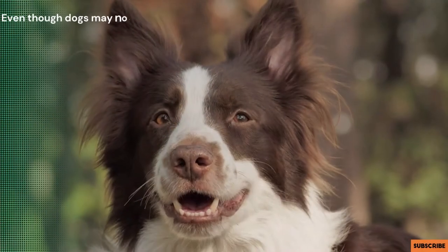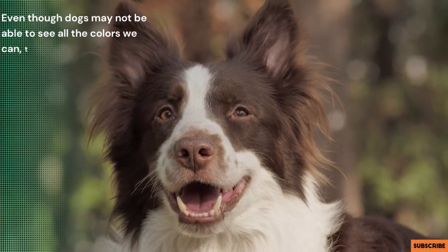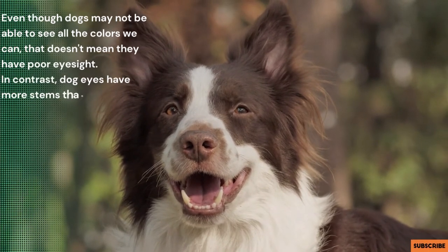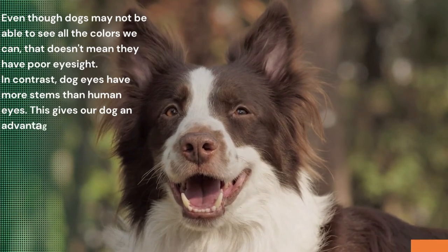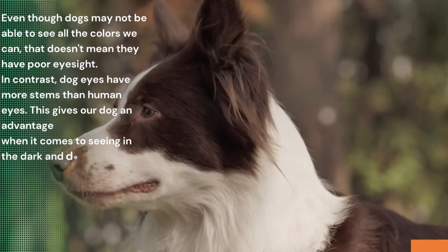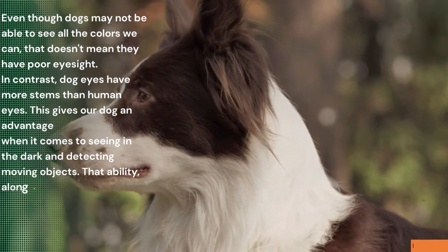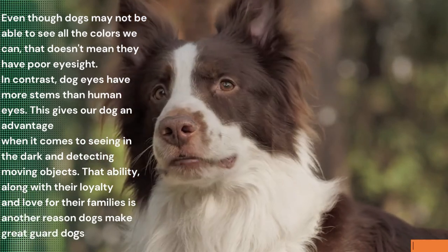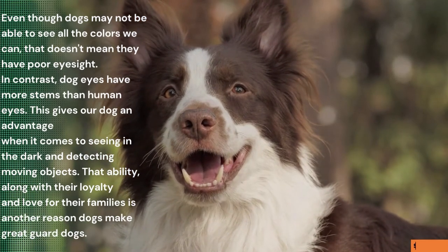Even though dogs may not be able to see all the colors we can, that doesn't mean they have poor eyesight. In contrast, dog eyes have more rods than human eyes. This gives dogs an advantage when it comes to seeing in the dark and detecting moving objects. That ability, along with their loyalty and love for their families, is another reason dogs make great guard dogs.